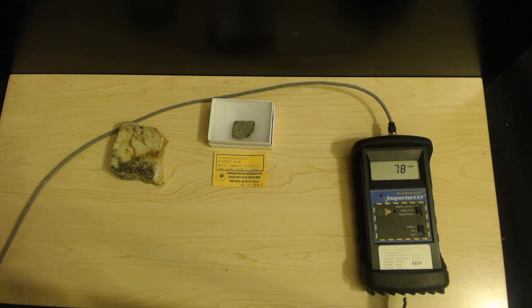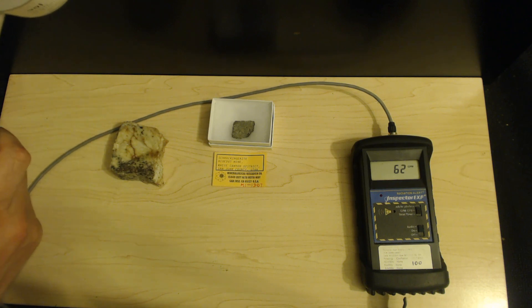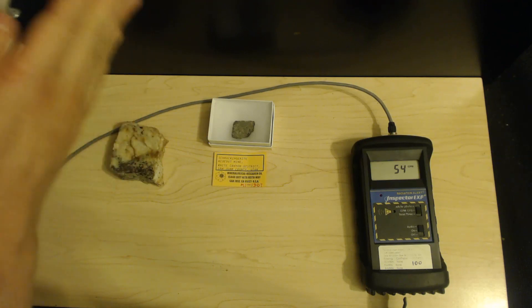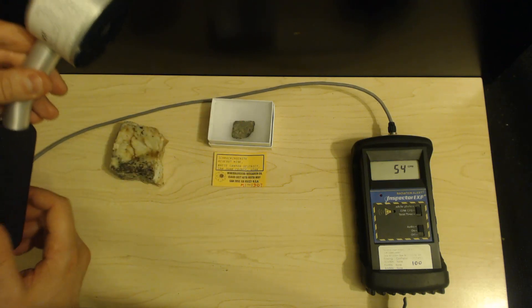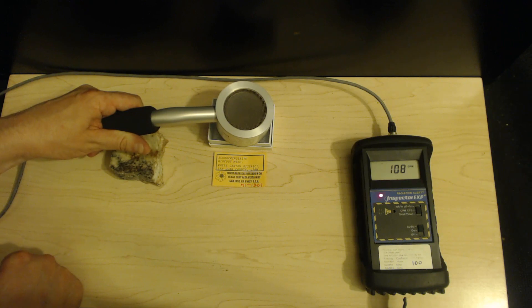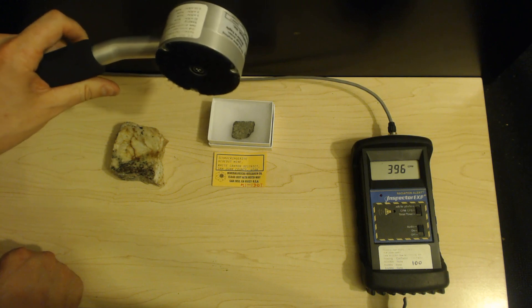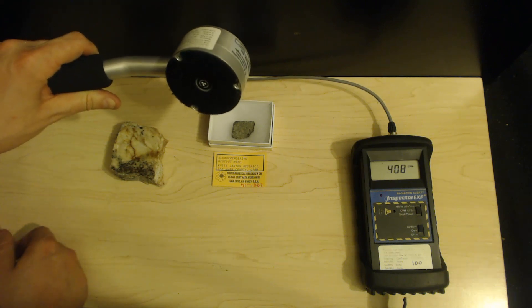Uranium, thorium, and other common elements emit alpha particles and can be readily detected. For example, this piece of rock comes from Hideout Mine in San Juan County, Utah — you could literally walk up and pick this up off the ground. With the detector placed against the uranium, we can only detect beta, gamma, and X-rays; we will not detect alpha particles. There is plenty making it through to the detector — mostly gamma. All of the alpha and the majority of the beta are blocked. Turning this around, we see how strong alpha, and to its own credit beta, are.